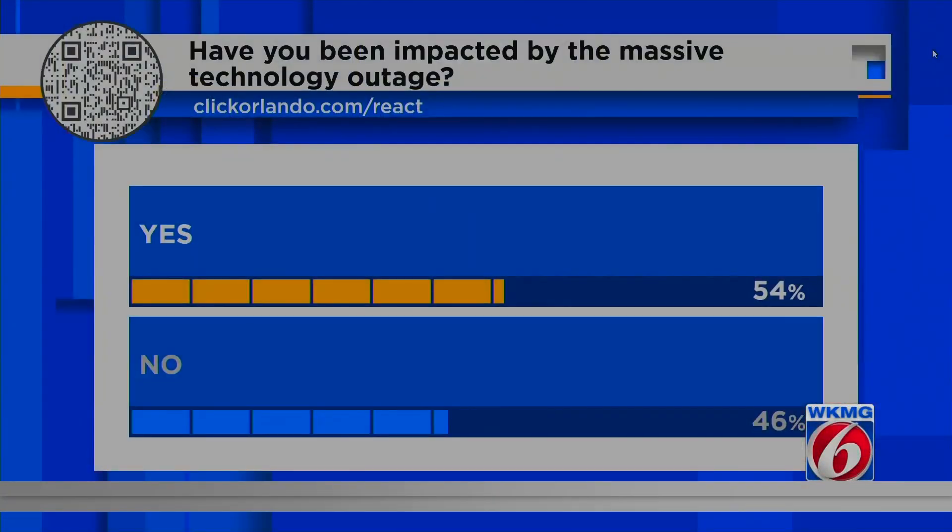We want to know if you were impacted by this botched update. A lot of people were, especially if you were working today. We've had a poll going, and the majority of you say yes, but many of you said no — lucky for you. Maybe you've got a Mac, or maybe you're just at home today. Be sure to leave a comment and explain how you were impacted. Was your flight canceled? Was your office closed? We look forward to hearing from you.